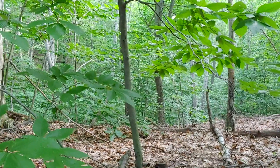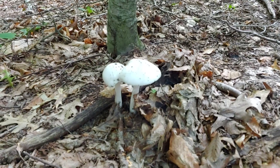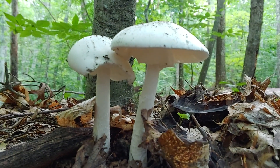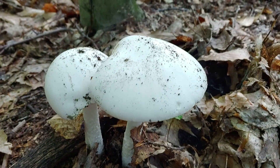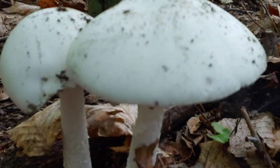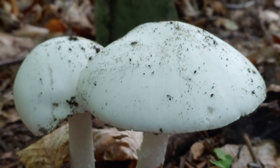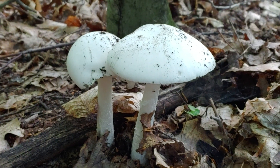We discovered these around mid-August, and we have these beautiful white ladies right here. We can see the skirt underneath and this bright white cap. If we focus in on the margin, these don't have a striate margin — as with other members of Amanita, this is characteristic to Section Phaloidea typically. So these are pretty distinguishable mushrooms, and ones that are really good to learn about.